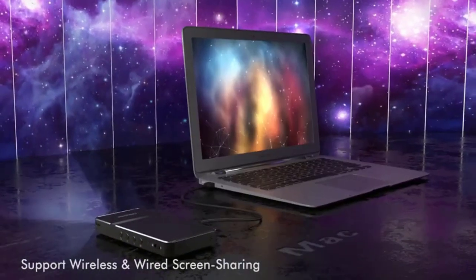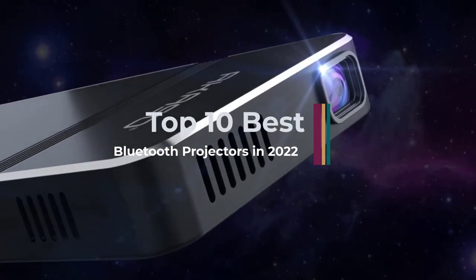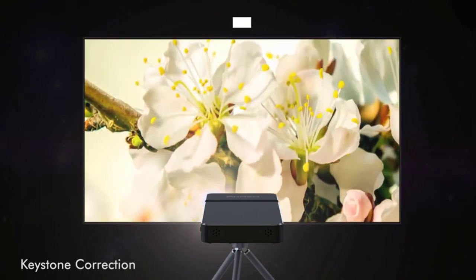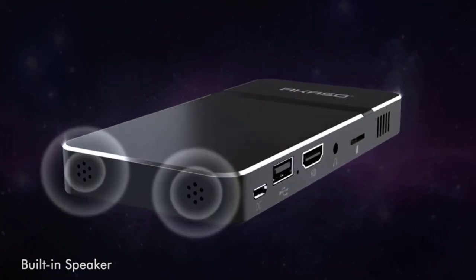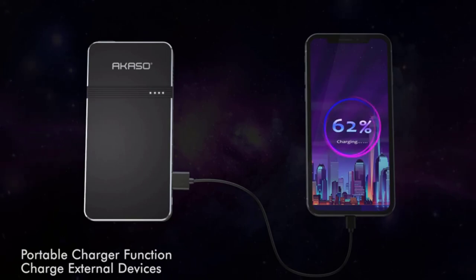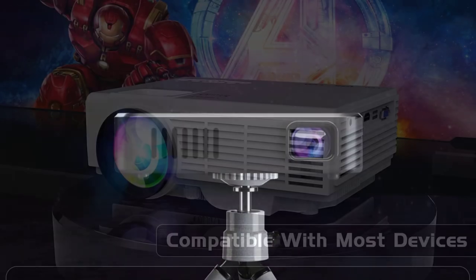Bluetooth projectors have been extremely popular with users in recent times. They have a more advanced configuration and give you more features than office projectors, especially portability. However, there are many types of Bluetooth projectors on the market today. So which kind of machine will be suitable and best for you? If you are wondering about the best Bluetooth projectors, this video is for you. Let's get started.